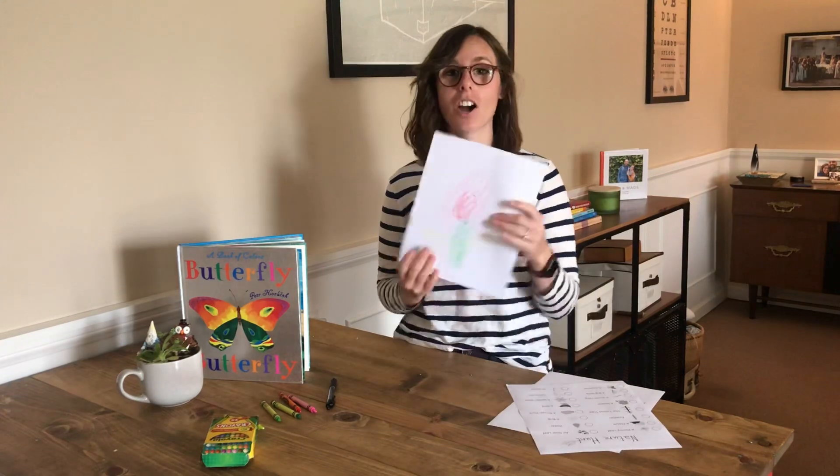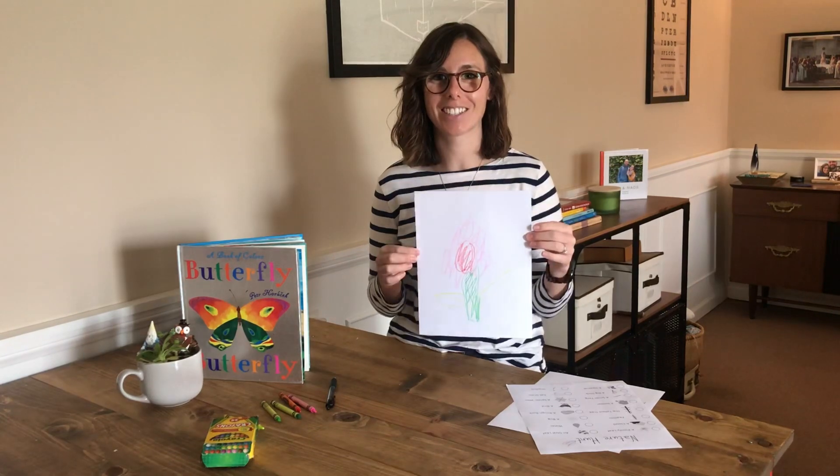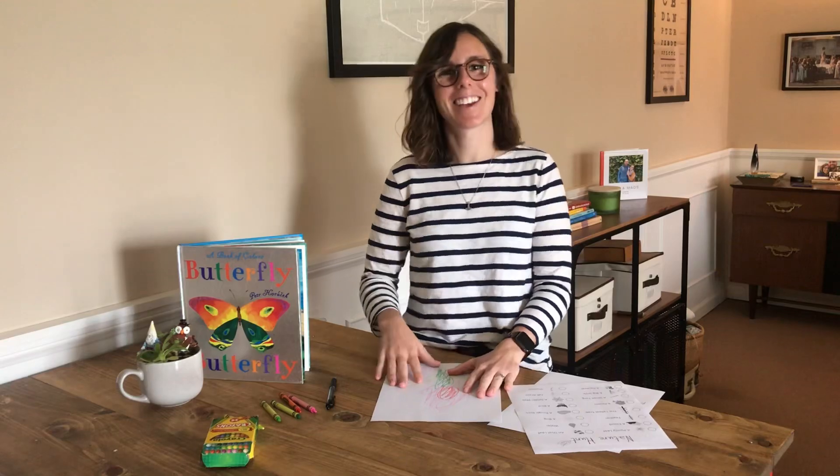Alright, so when you're all done with your picture, if you want, you can have a grown-up take a picture and send it to Teacher Ava. Good luck, I hope you have fun, I hope you find lots of treasures! See you!